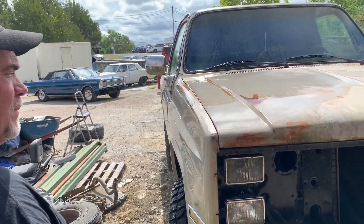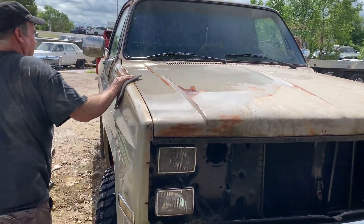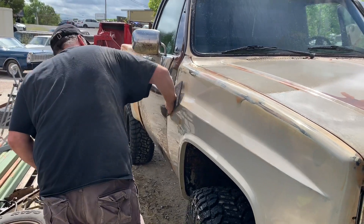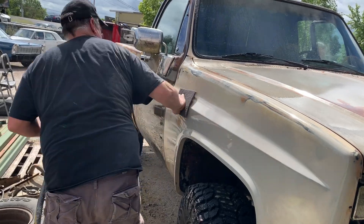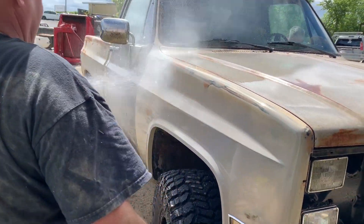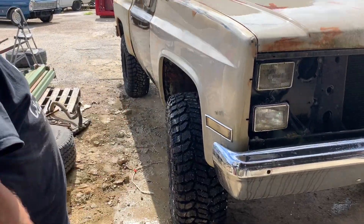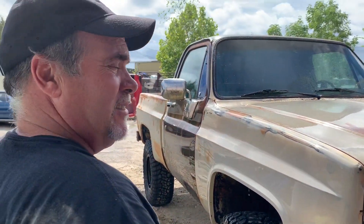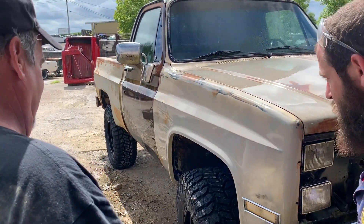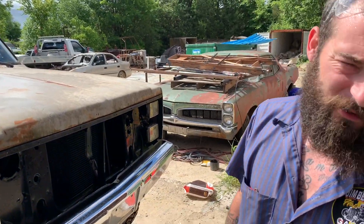I'm kind of half-tempted to leave it just as it is. That interior looks like new — factory original. Might just logo the doors, letter them up.